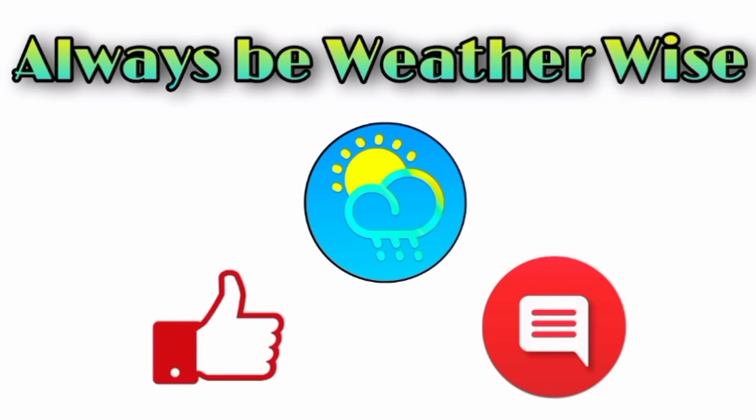That's pretty much what I wanted to share with you guys in this update. I hope you found it quite informative. If you have any questions, please leave them in the comments — I'll respond once I get the chance. And as always, remember to be weather wise.